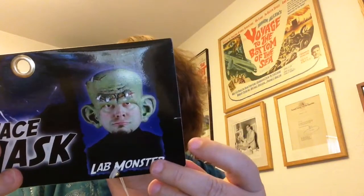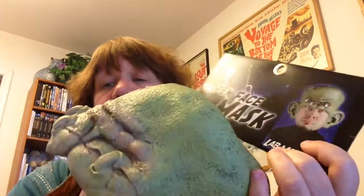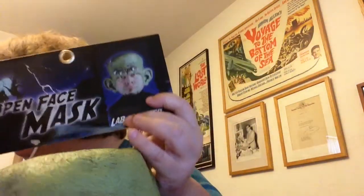This one's called Lab Monster. It's an open-face mask, meaning your face still shows and this goes on top of your head — which is pretty cool. Some of his masks sell in the $30 range. I'm checking MarioChodoStudios.com right now... it looks like the website doesn't exist anymore, so it seems like he's out of business.